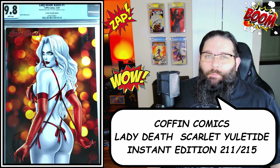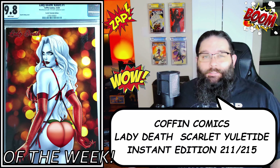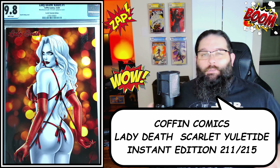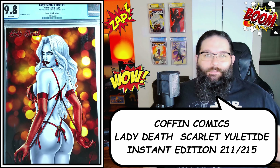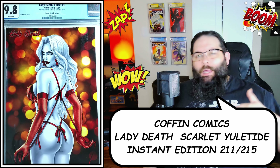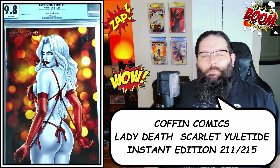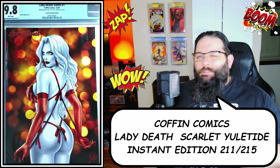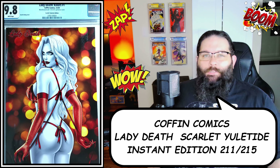This is going to be my entry for booty of the week, a long-standing tradition here on Bronze Buys. This is a Coffin Comics instant edition — what they do is have an artist complete the cover piece over a couple of days, and while the artist is making the art you can order a copy; however many people order it, that's what it's limited to. This was limited to 215 and this is copy 211 of 215, so pretty sweet. They had the CGC option available so I went with that. I didn't get it signed by Brian Polito since I already have quite a few signed by him, but I definitely thought this one was awesome.